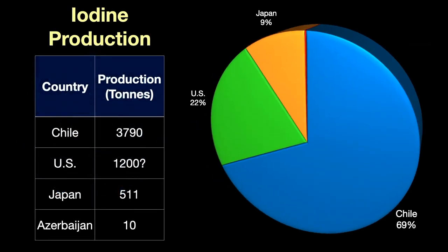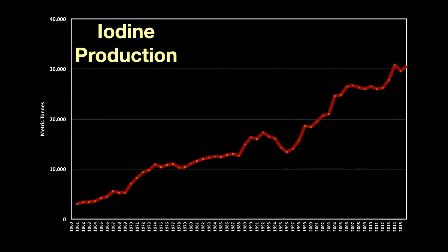The main suppliers of iodine are Chile, producing about two-thirds of the world's iodine, followed by the U.S. with maybe 22 percent, then Japan and Azerbaijan. The U.S. figure is a bit uncertain because actual production figures are withheld for proprietary business reasons. Since 1960, production of iodine worldwide has increased over six times; today production is about 30,000 metric tons per year.